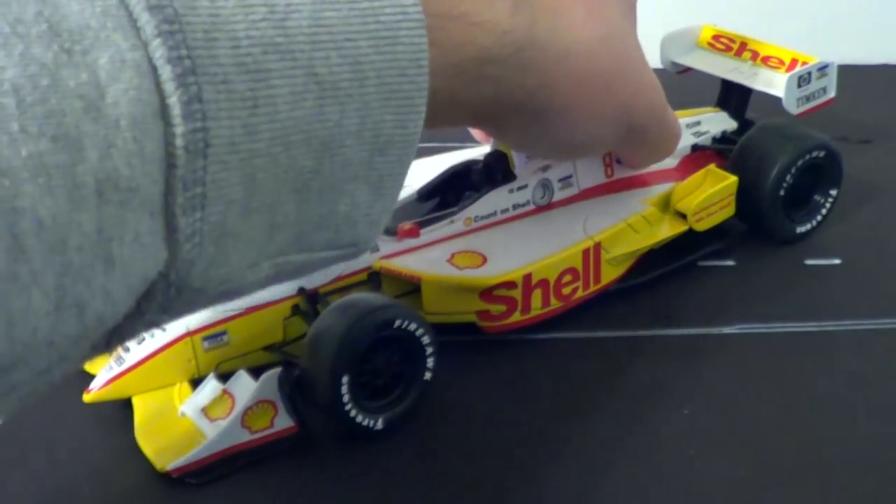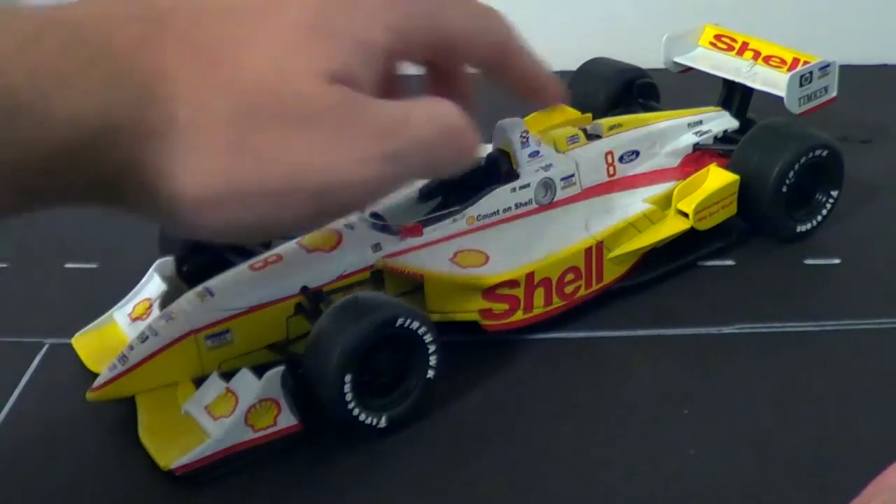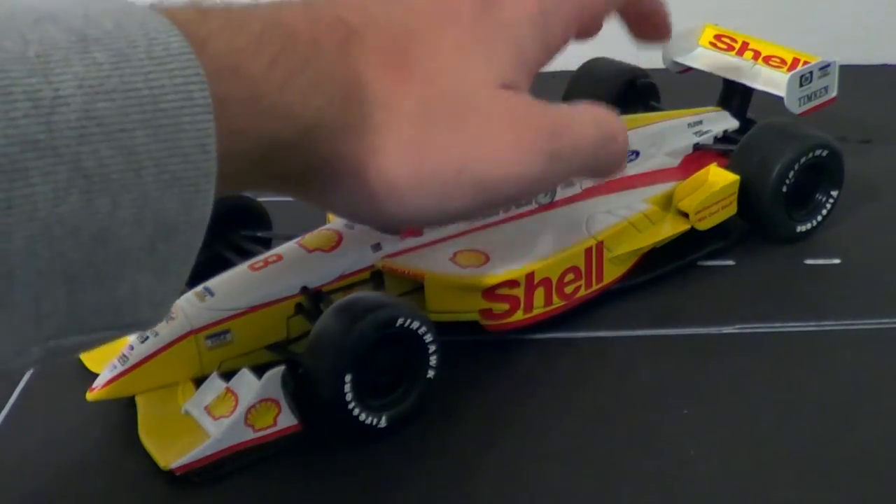As you can see, the engine cover and the shock cover — those suckers are glued on there, though you can tell they're separate parts. They glued them on there, probably because they didn't include any engine detail. It's probably hollow in there.